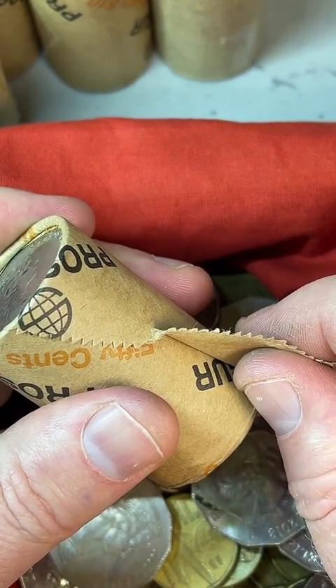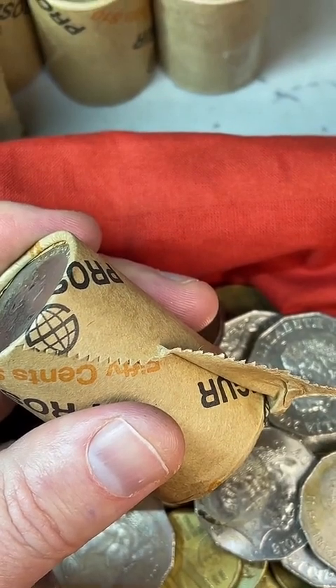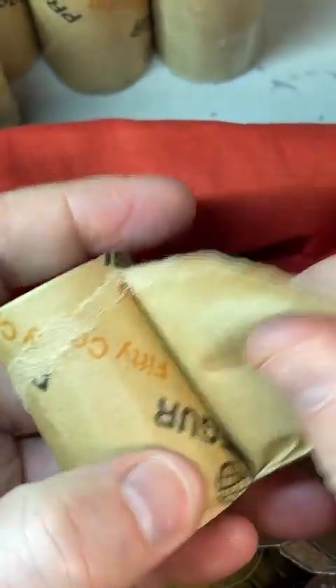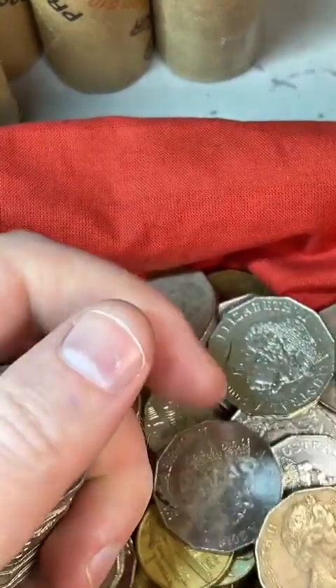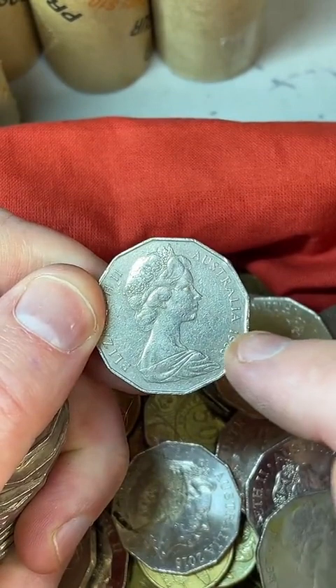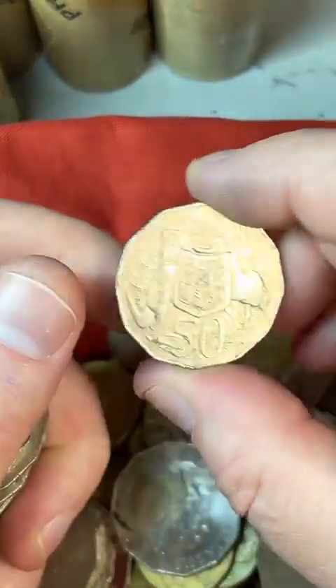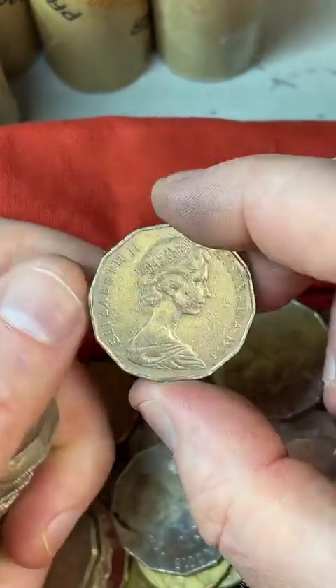Someone asked to explain some popular 50 cent errors. One I just mentioned: you can get the Queen's head on both sides of the coin on some years. The years where you can have the Queen's head on both sides are 1969, 1975, and 1977. Another error is where you've got the coat of arms design on both sides of the coin — one of those sold for $4,100.